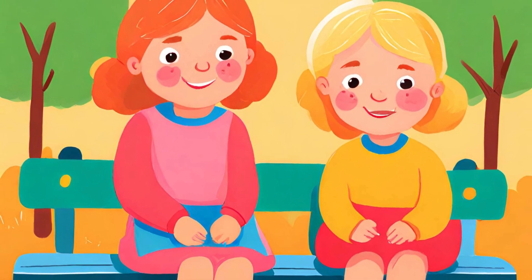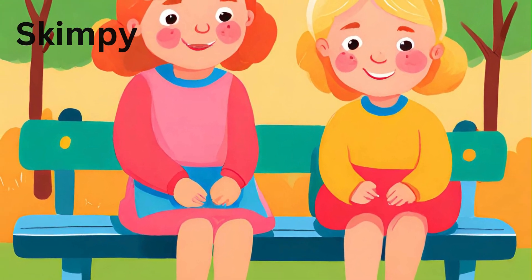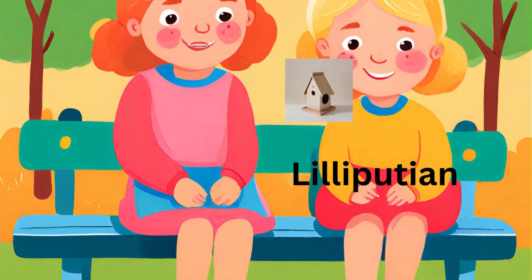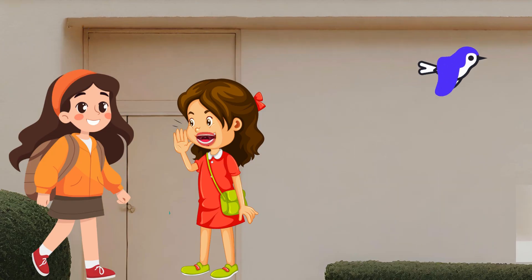That reminds me of Brian's birdhouse. Have you seen it? It's not just small — it's skimpy in size. Skimpy is right. I'd say it's almost Lilliputian. It can fit in the palm of your hand. Exactly. Such a petite birdhouse. Yet so charming.